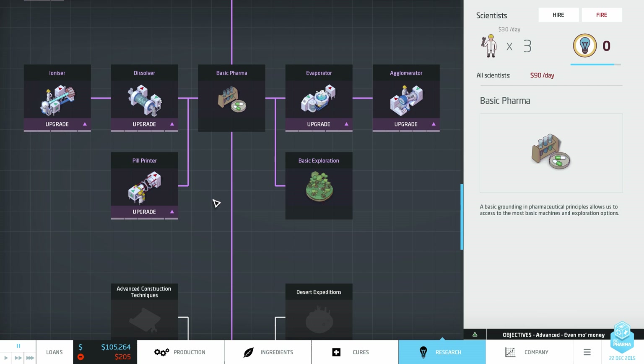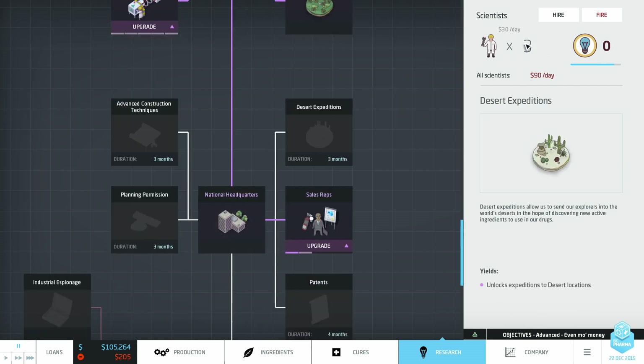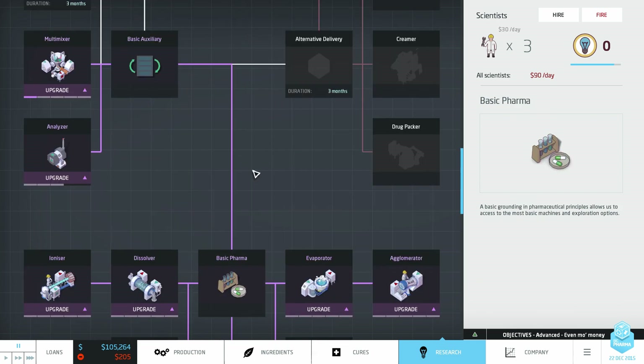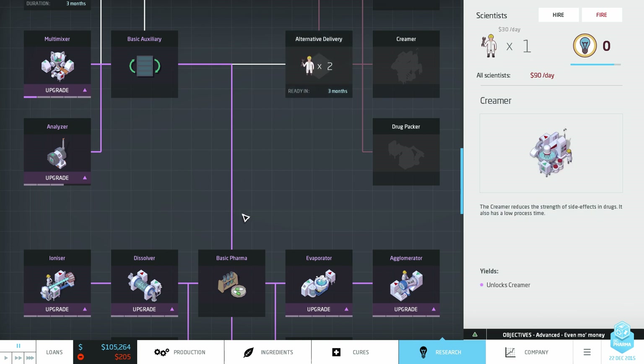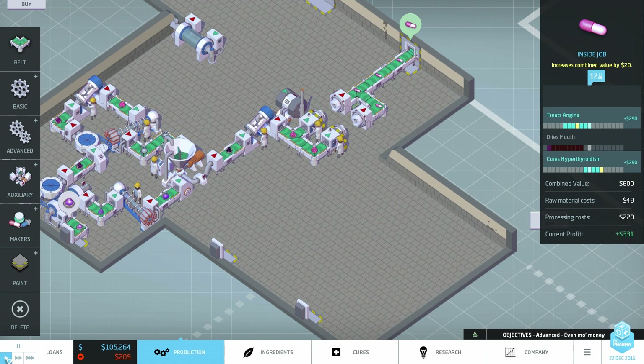What else do we want to research, or do we sit on our laurels and let the scientists cook? Part of me wants to go for the drug packer — I really like it. It took me a while to warm up to this thing when it was first introduced; it's not new to the expansion, it's always been in the base game. You know what, let's go for the drug packer. We'll leave the third scientist to generate research points.